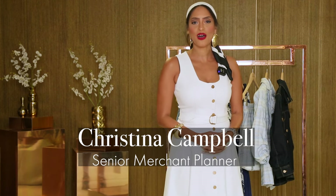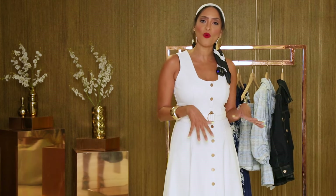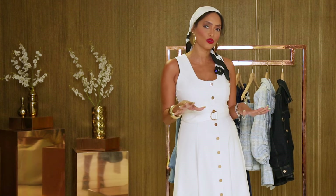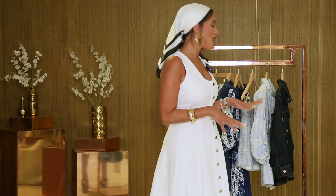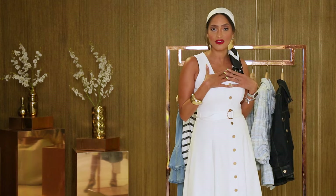Hi everybody, this is Christina here with Boston Proper and today I'm going to walk you through our nautical coastal trend that's currently happening in our business right now. I'm going to walk you through some of my favorite styles.